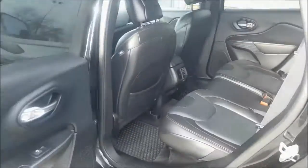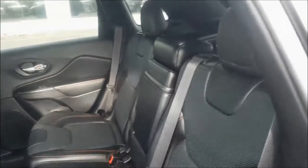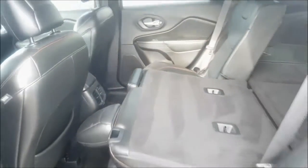Coming into your back seats now, you have tons of space for your kids or other passengers. But if you do need some more cargo room, your back seats easily fold down to maximize space.